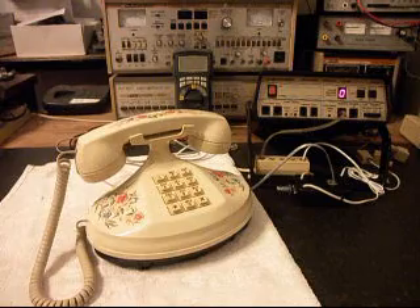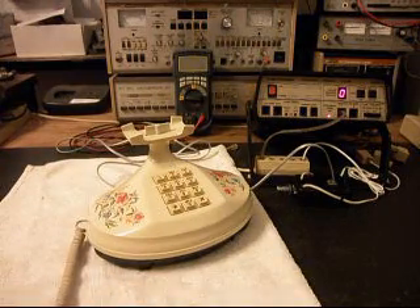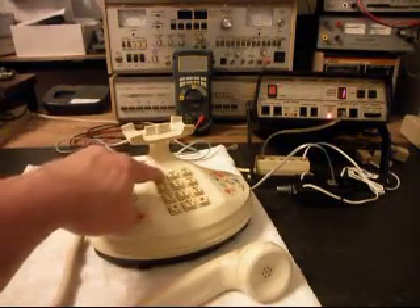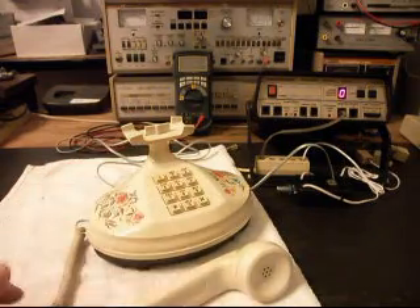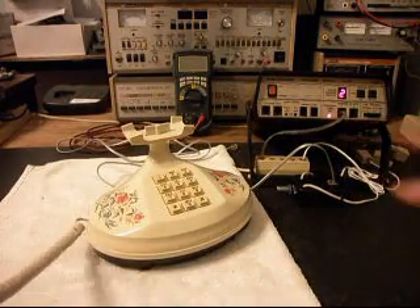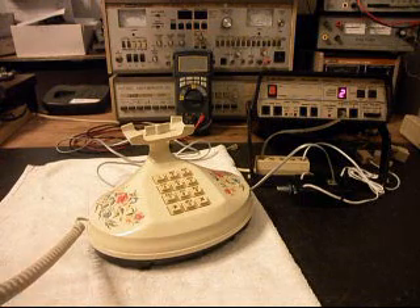We'll let that go one more time. Give you some dial tone. If you watch the analyzer, we're going to walk through our numbers, ending in a 2. Now I want to transmit into the handset like earlier — watch that red light on the analyzer. Every time that red light lights up, that's an indication of 100% modulation on transmit. One, two, three, four, five, six.